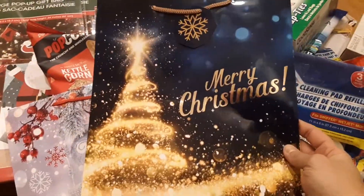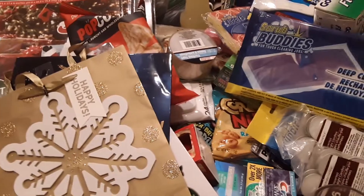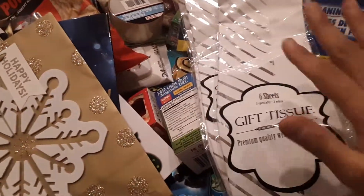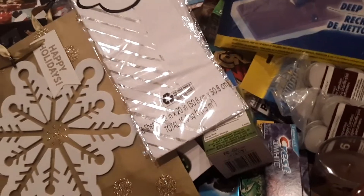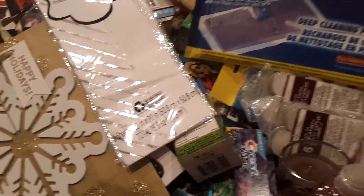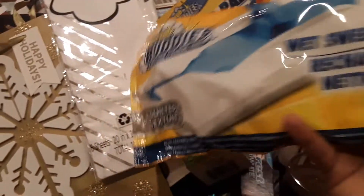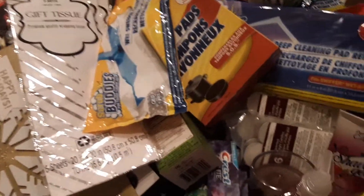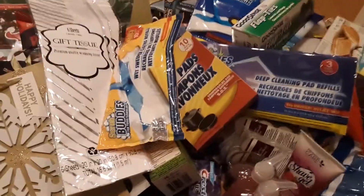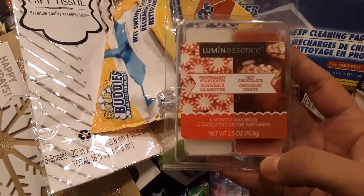I got another cute gift bag and the snowflake one. I got some LED light bulbs, tissue paper for my bags in plain white with silver — I got three of those. Some new shaving gel I picked up, some soap pads, more wet Swiffer cloth refills, more hand soap, more mounting tape, and peppermint and hot chocolate wax melts — those smell really good.